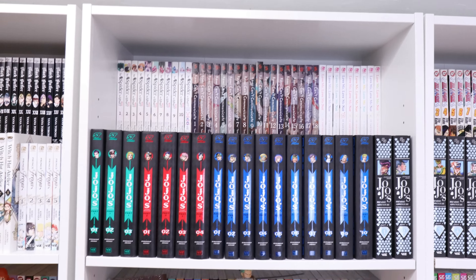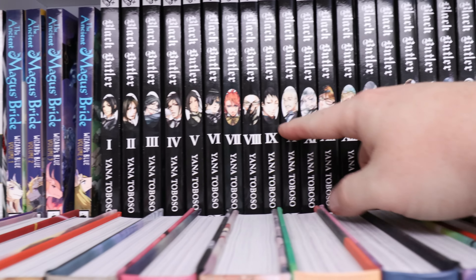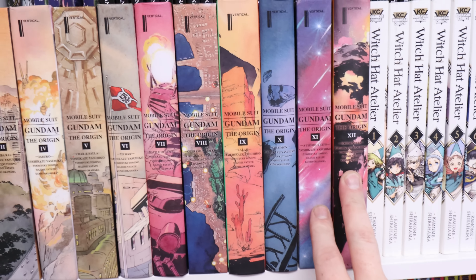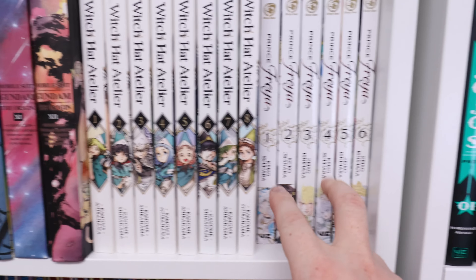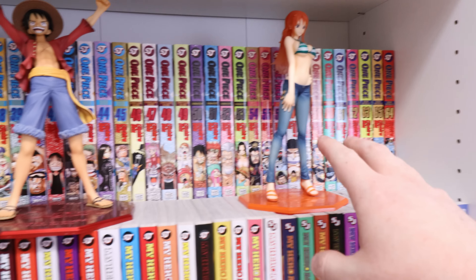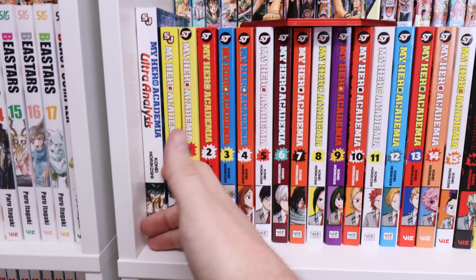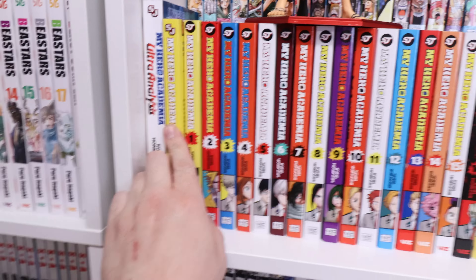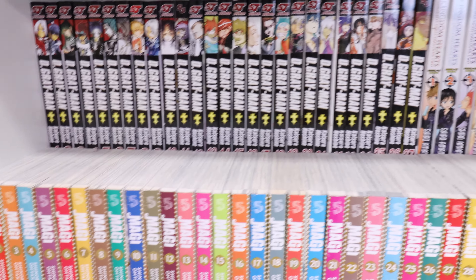This shelf: one of the Ancient Magus Bride novels, then Ancient Magus Bride: Wizard's Blue. We have Black Butler 1 through 30, and now we have the Gundam: The Origin hardcovers 1 through 12 complete — these look amazing. Which Hat a Tailor 1 through 8, Prince Freya 1 through 6. Down here we have the middle chunk of One Piece. My Hero Academia Ultra Analysis — not a manga, more like a character guide. We have a My Hero Academia extra variant cover and volumes 1 through 29, then Daisies of Fest 1 through 4.